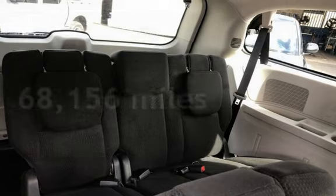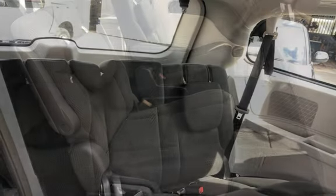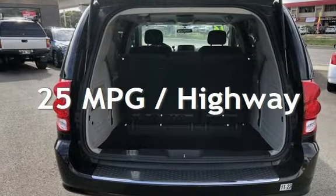This Dodge has less than 69,000 miles on the odometer. Estimated fuel economy for this vehicle is 17 miles per gallon in the city and 25 miles per gallon on the highway.